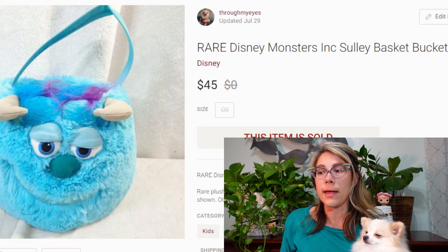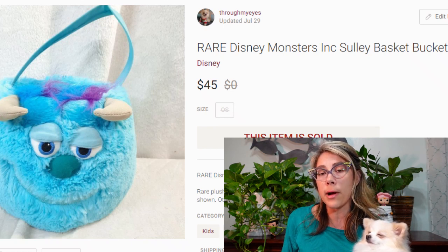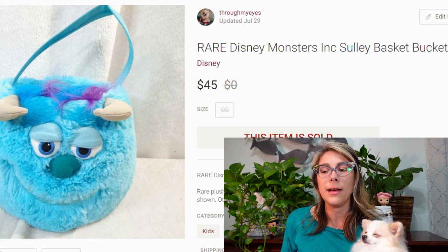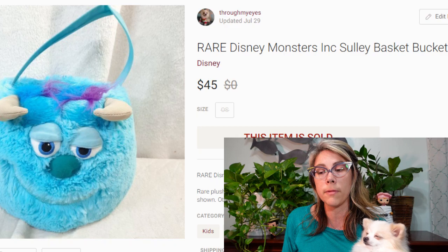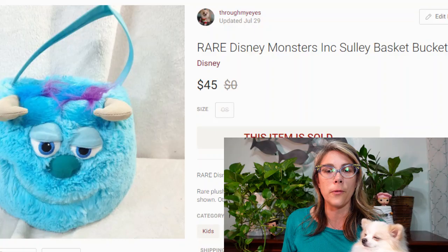This is another Poshmark sale — a Monsters Inc. Sully basket. It could be used for Easter or probably as a Halloween basket. Sully's face on here looks like he got high from the laughter or screams. I don't know who approved this, but it sold for $45.